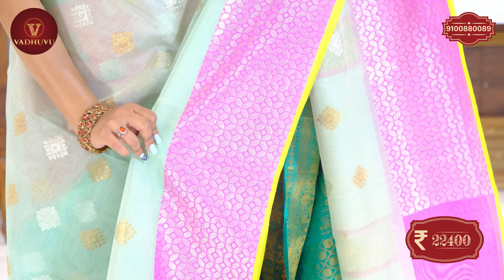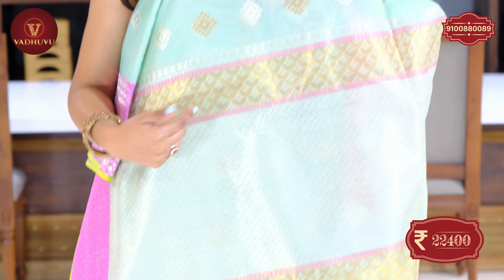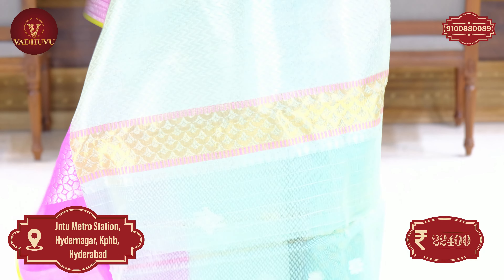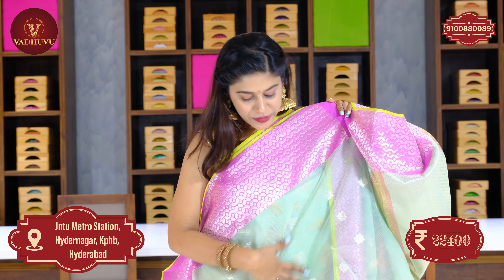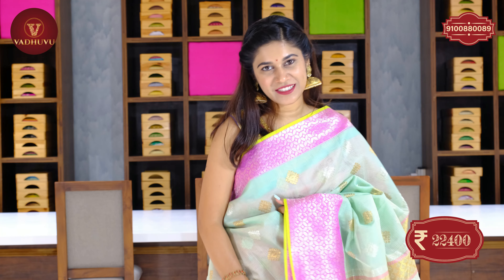This is a completely handloom saree. The pallu is also in one color with complete silver zari plus golden zari combination in a very beautiful crisscross design pattern. Same extended border with a plain blouse piece in the same pista green shade — a very trending color with a combination of pink. The cost of this saree is 22,400 rupees. You can take a screenshot, send it to WhatsApp, or visit the studio across G&TU Metro Station.